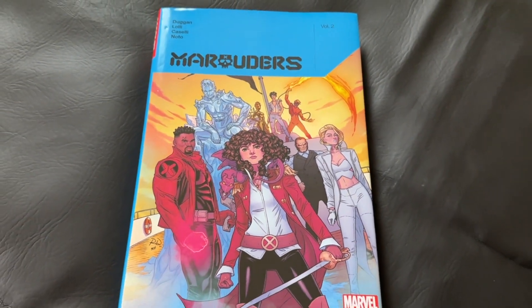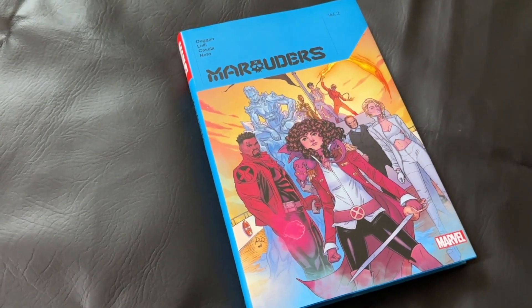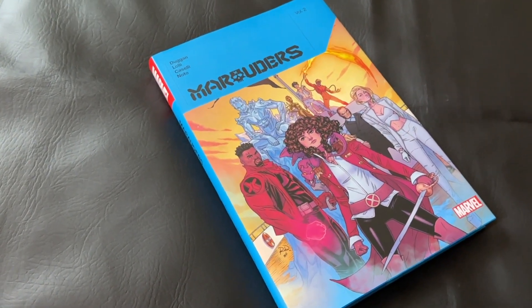This is an oversized hardcover collection with nice glossy paper stock, and it comes in at 384 pages.